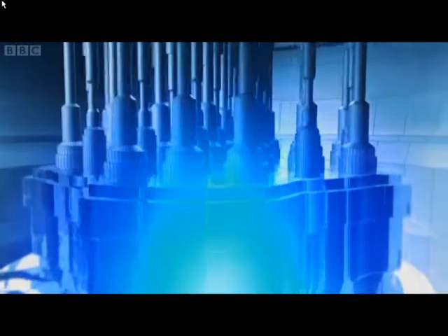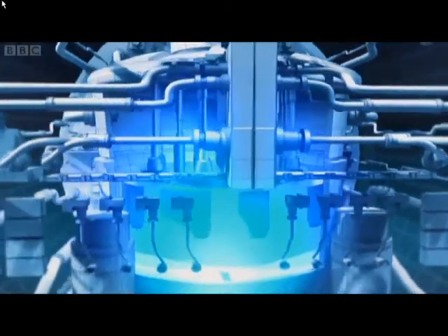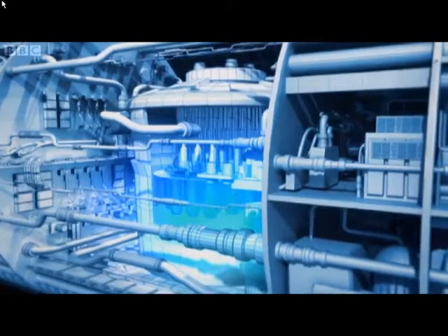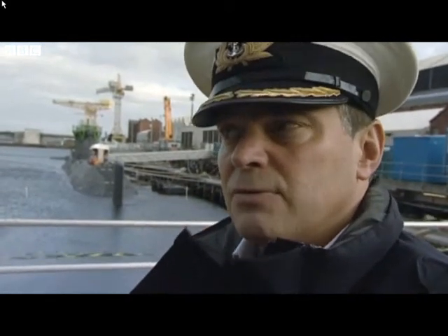When the reactor is started up for the first time, a neutron is fired at a uranium atom. That uranium atom splits, or fissions, releasing energy and freeing more neutrons that trigger the same process of splitting in surrounding uranium atoms. Once this chain reaction becomes self-sustaining, the reactor is said to be critical and is generating an enormous amount of heat.